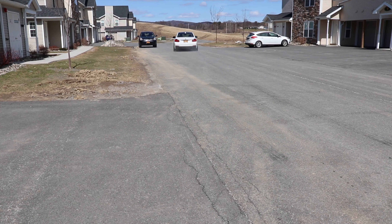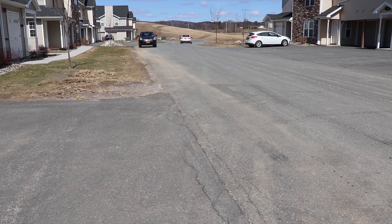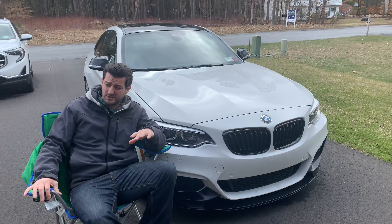I may have just got a C5 Corvette for my next track car, but I'm still a BMW homer. So I'm gonna go over the five things I absolutely love about my M235 and five things I hate.